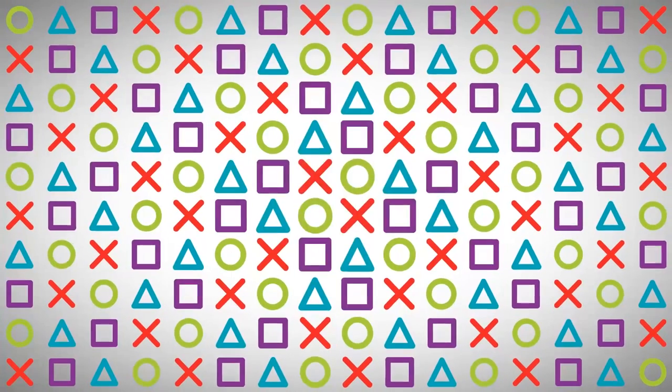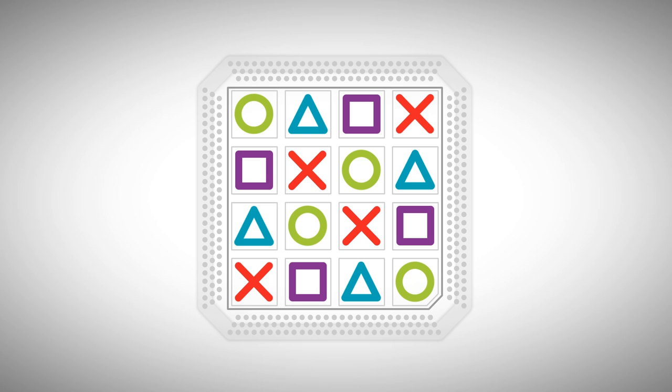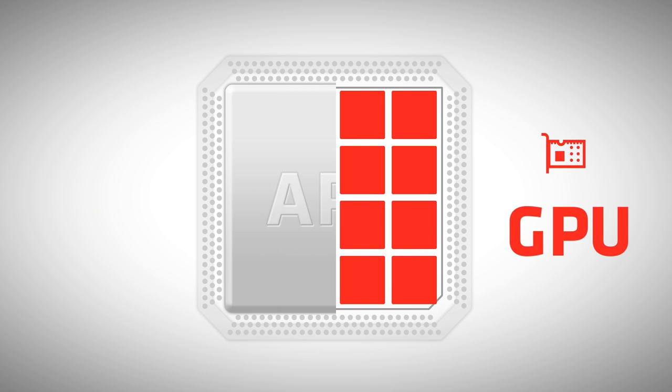A heterogeneous processor is one that combines different kinds of processors within a single chip. A good example is today's APU, a processor that combines CPU processors with GPU graphics processors.